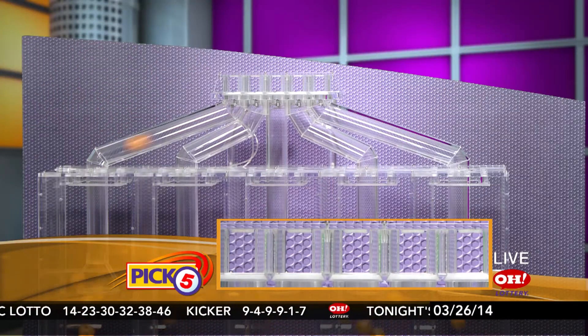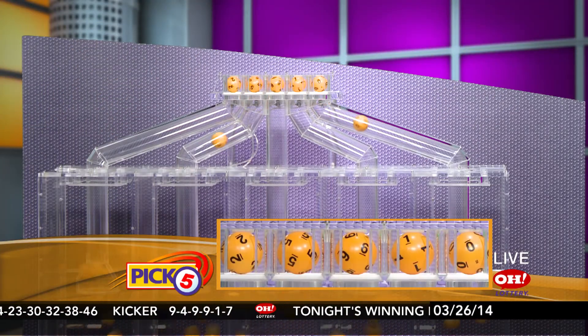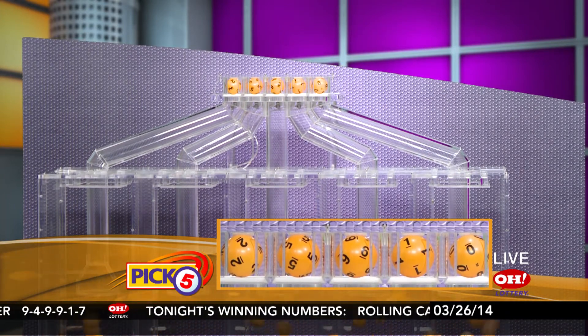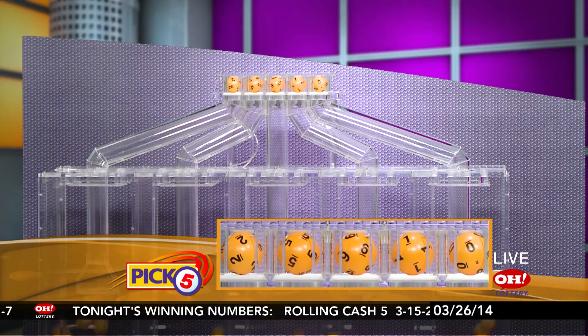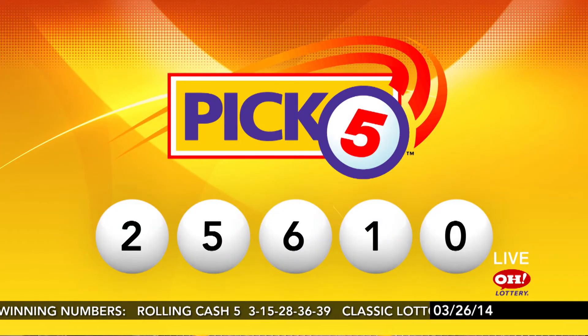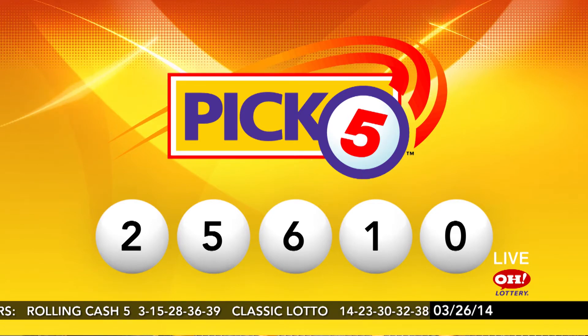And here come winning Pick 5: 2, 5, 6, 1, and 0. Again, tonight's winning Pick 5 numbers are 2, 5, 6, 1, 0.